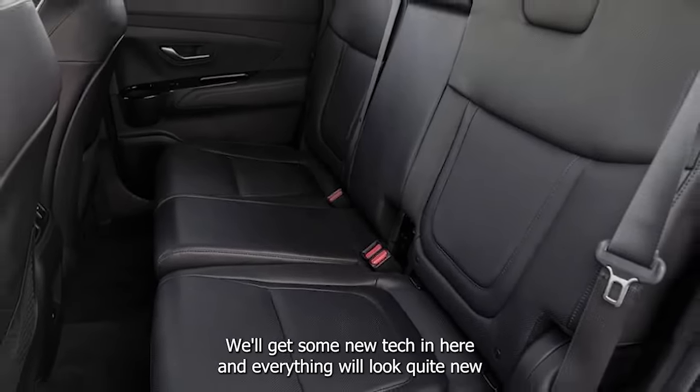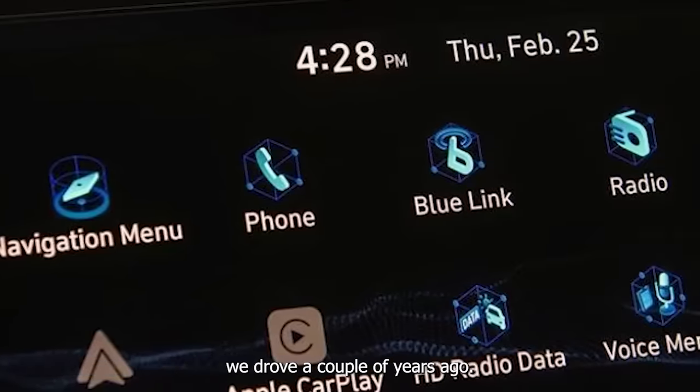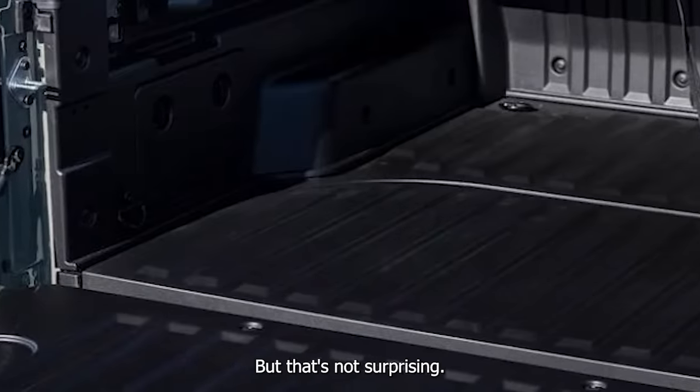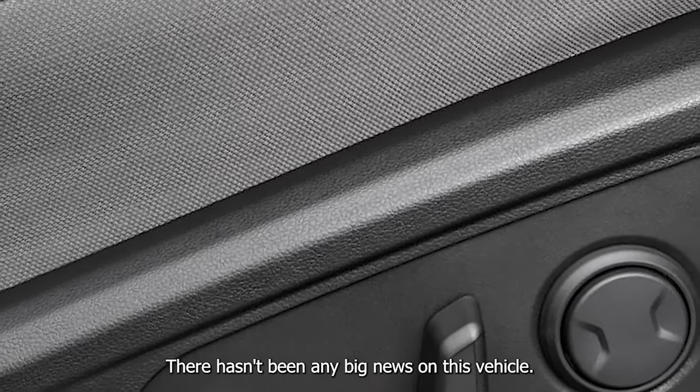We'll probably get some new tech in here because this car looks exactly the same as the last Santa Cruz we drove a couple of years ago. But that's not surprising — there hasn't been any big news on this vehicle.